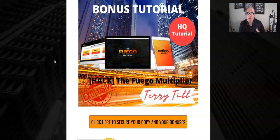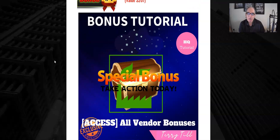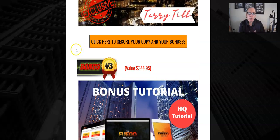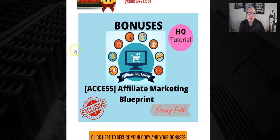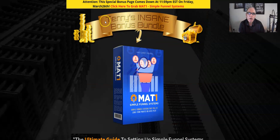Bonus number three is the Fireground Multiplier — a course by Jono Armstrong that explains how to get lots of traffic, and again this is ideal for sending traffic through the funnel system you're going to build with Matt's Simple Funnel System. Bonus number four includes any bonuses provided by the vendor, which will be included when you get the actual product. There are some great bonuses there, especially picked to go with the Simple Funnel System.